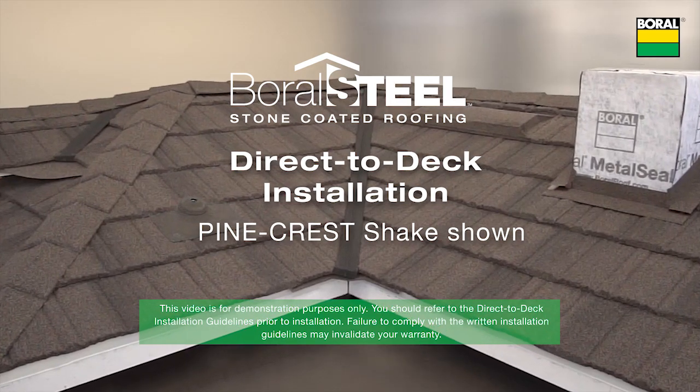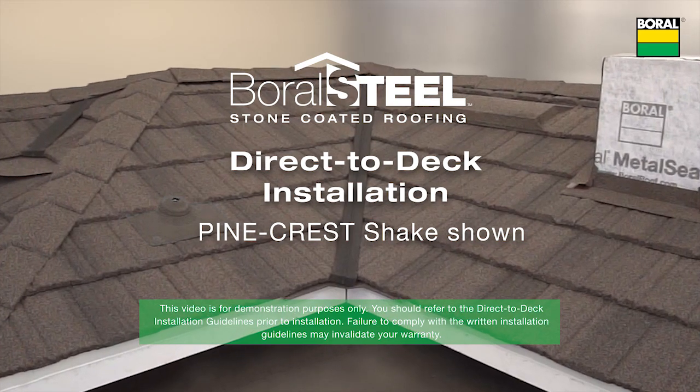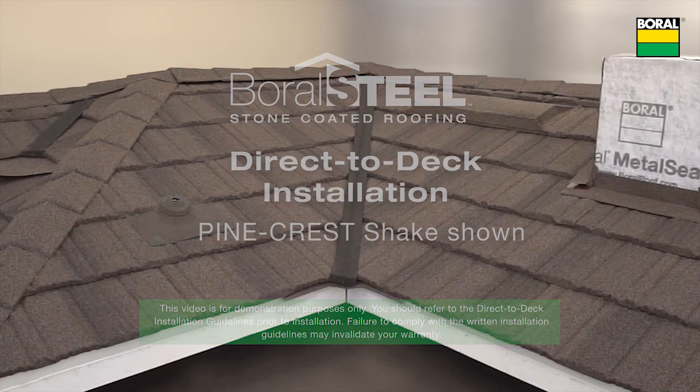The following details are similar when installing Cottage Shingle, Pacific Tile, and Barrel Vault Tile direct to deck. Let's get started!